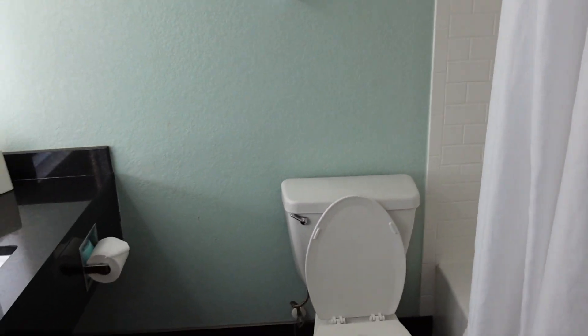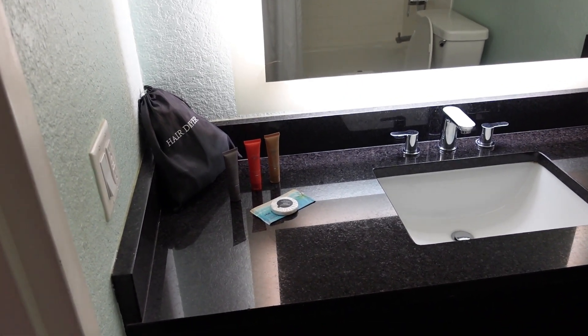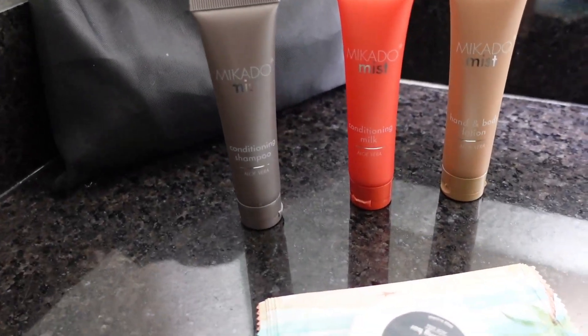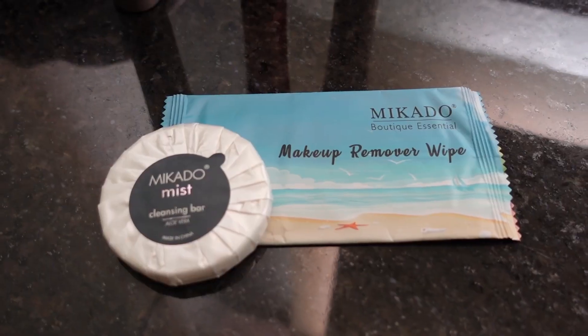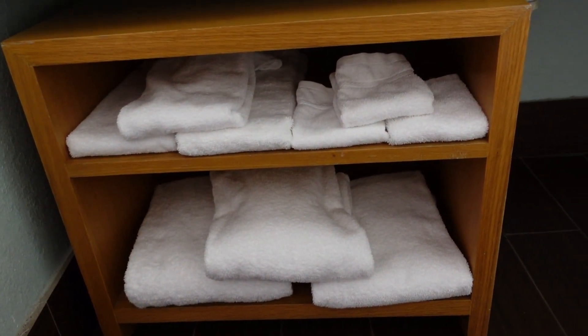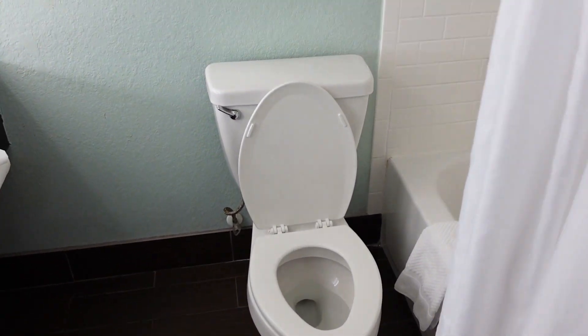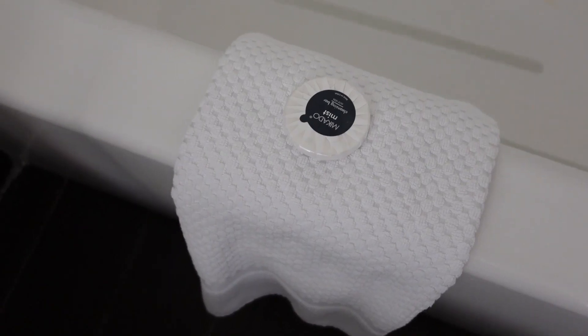As you come back here you have the bathroom. Over here on the left you have your hair dryer, your shampoo, conditioner, and body lotion, as well as your cleansing bar and your makeup remover wipe. You also have some tissues over here. Underneath you have some additional towel space. You have your toilet, your shower, your mat, as well as another bar of soap.